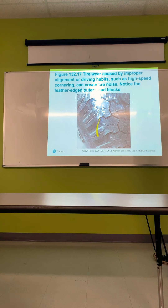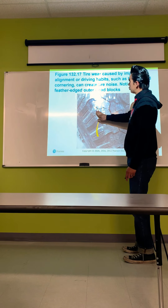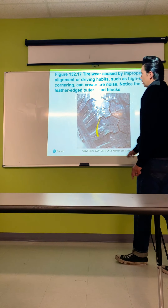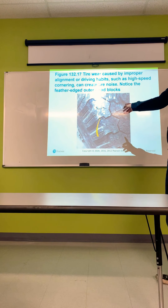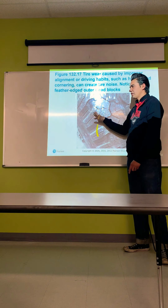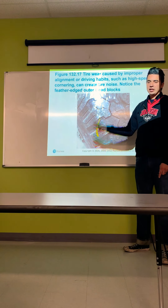Tire wear caused by improper alignment or driving habits such as high-speed cornering can create tire noise — notice the feathered edge outer tread blocks. The feathering is due to driving hard. There's no real way to fix the tire after the fact. Don't drive the car so hard, especially with mud tires or all-terrain tires — these aren't designed for sporty handling like an Audi or Lamborghini, and they get chewed up especially on pavement.